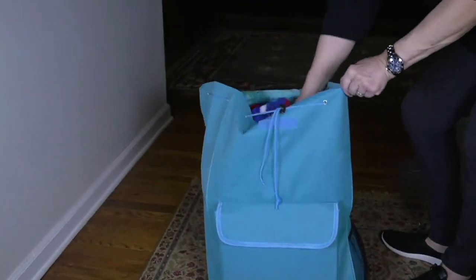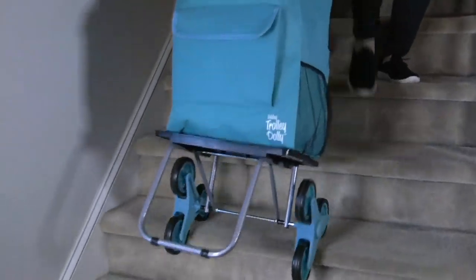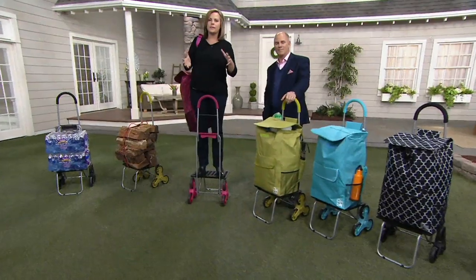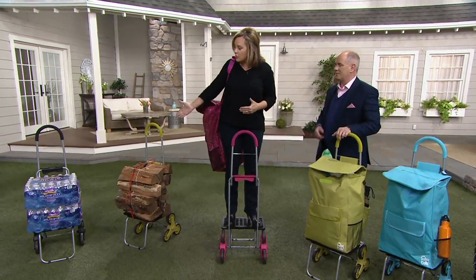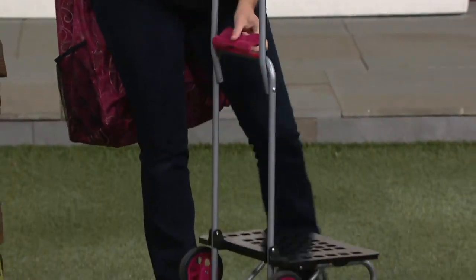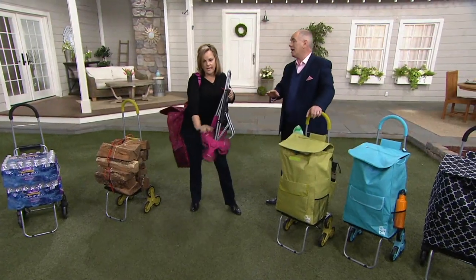Especially if you're climbing stairs or carrying heavy water bottles — I dread having to carry cases of water into my apartment when it's literally a half a mile away. Doesn't it just make you angry to take more than one trip? What's nice is this can take that load off your back. It's easy, it's not expensive, it gives you functionality and independence. It holds up to 200 pounds — and as you can see, this thing is sturdy.